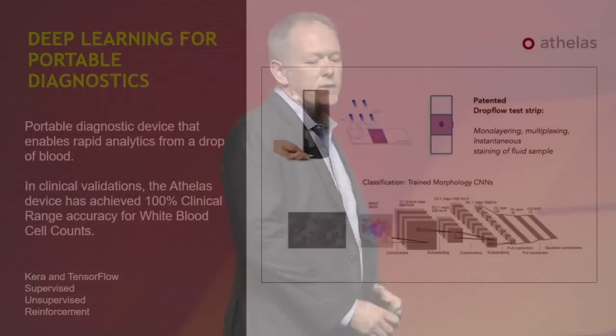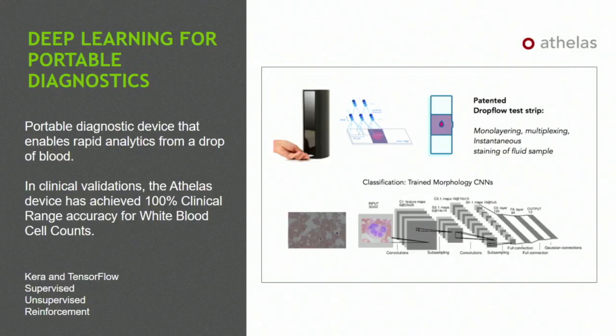Athelas is another example. They focus on deep learning for portable diagnostics. The device shown here is a diagnostic that can take a drop of blood and do analysis of that blood really quickly. They like to point out: one drop of blood, two minutes, and preventative health care. This has already gone through clinical trials. It's available in clinics around the country as well as in patients' homes, and it's going through FDA approval right now. Letting patients do their white blood count test at home is powerful — these tests are indicators of how leukemia is proceeding, early indications of inflammation or infection, or whether you're having a relapse.